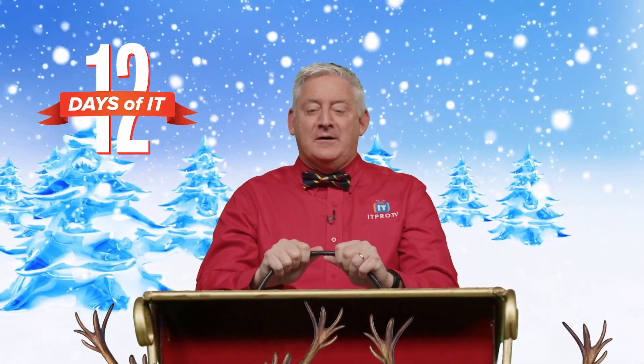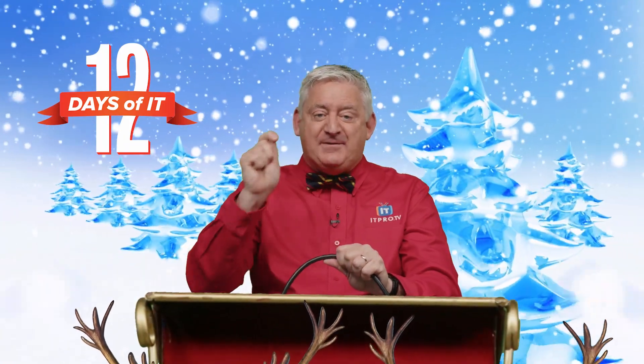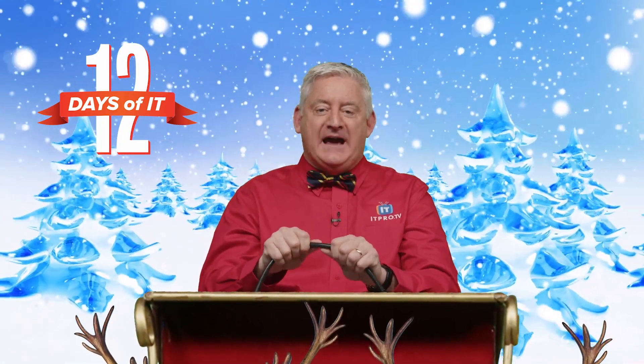Hello and welcome back to ITProTV's 12 Days of IT, where we're unboxing 12 different IT gadgets and then giving them away. Today's the 8th day of IT, and that means Don's unboxing an El Gato Stream Deck.